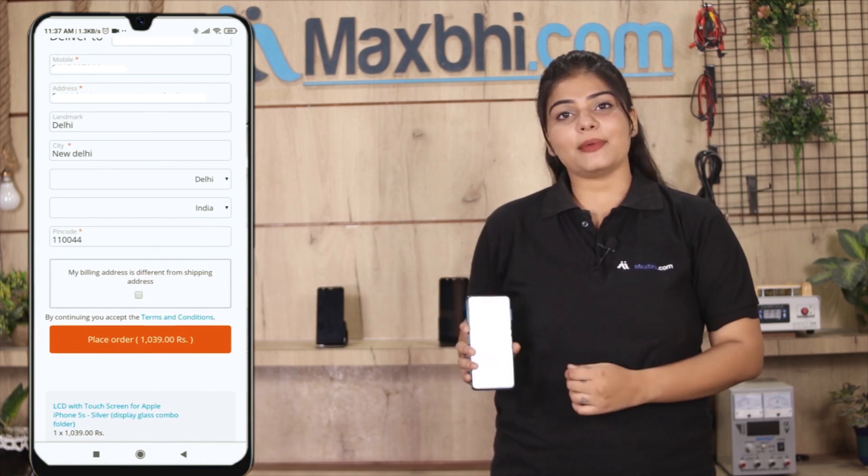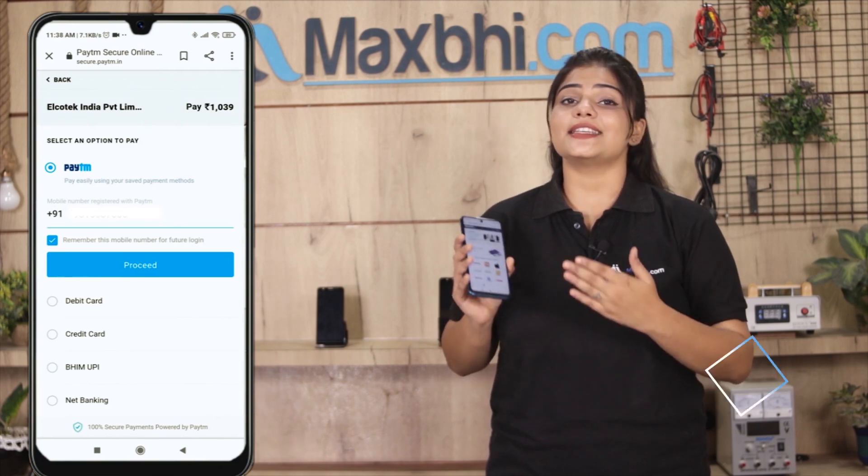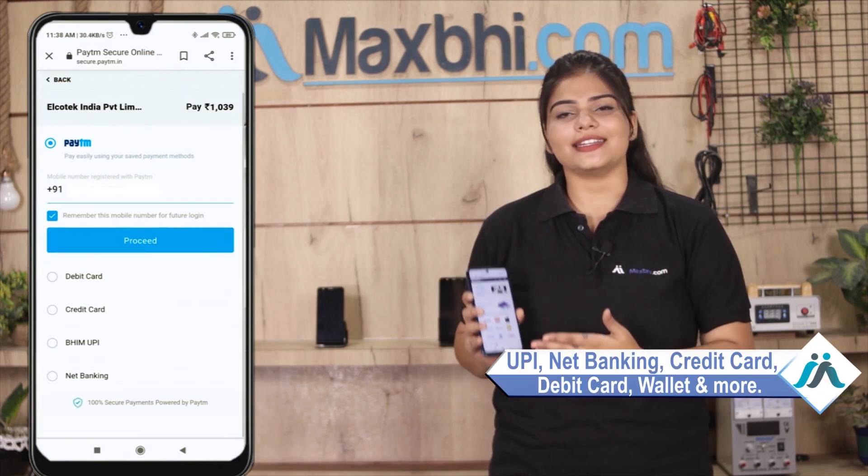After clicking on the order, you will be taken to our super secure payment page, where you can use almost every type of payment method, such as UPI, net banking, credit or debit cards, wallet, and more.